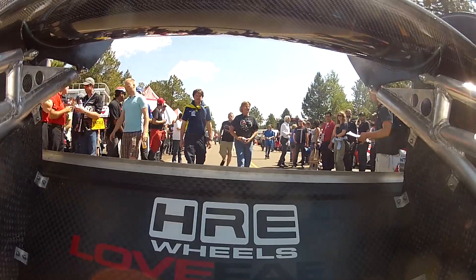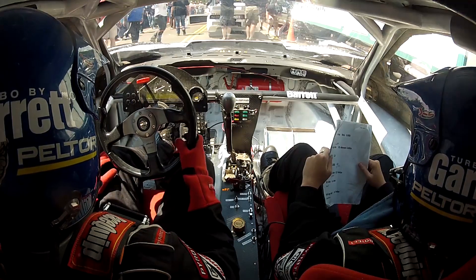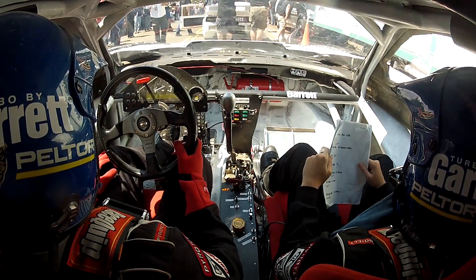We lined up Sunday morning. The unlimited class was right after the bikes. Cars started leaving and then the waiting began. About half an hour later Paul Dallenbach's rear wing came walking by our window — his crew was carrying it — and we heard he had a huge off. That pretty much set the stage for the day; cars were catapulting off the mountain literally throughout the day. It was a mess.